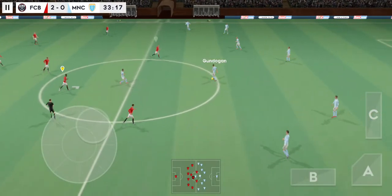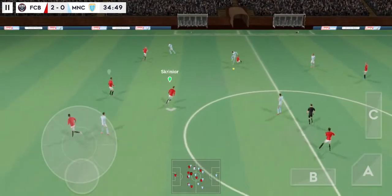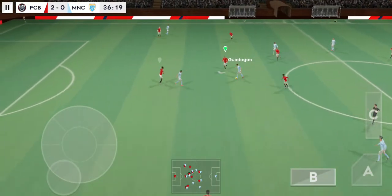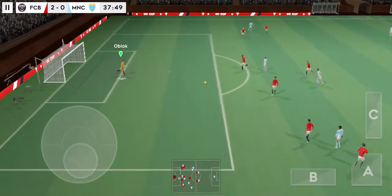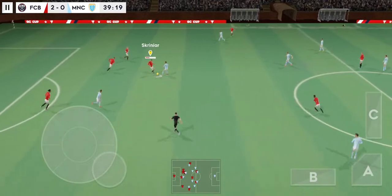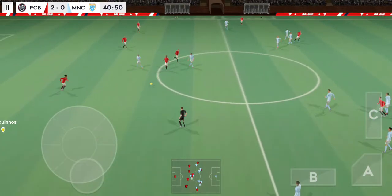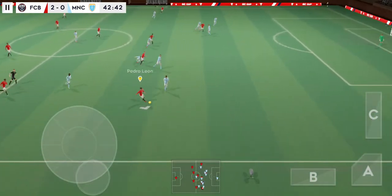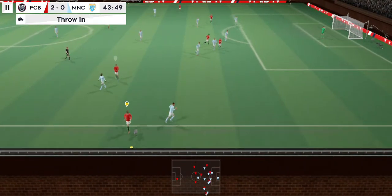The players have finished celebrating and we're back underway. Poor attempt to win the ball. Gundogan. And he plays the ball back. Great understanding between this team. Good distribution. He loves to go past players with the ball.